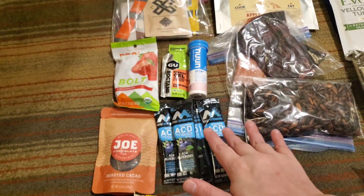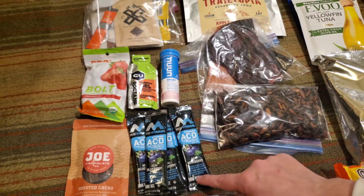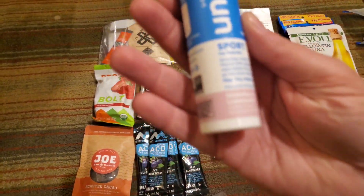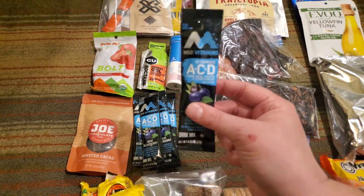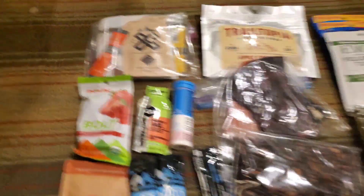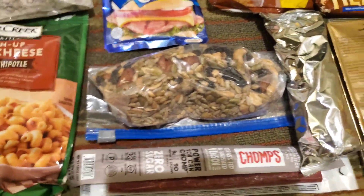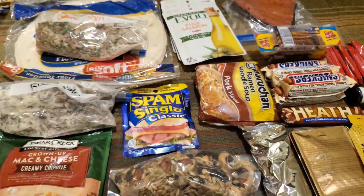And then a lot of energy supplements. So these are Energy Chews, Energy Gel, and Noom — this one is strawberry lemonade. And then my friend gave me these Mio ones, I haven't tried these before. And then some coffee. We'll also be eating snacks not only for breakfast, but to supplement our lunches because they're kind of small.